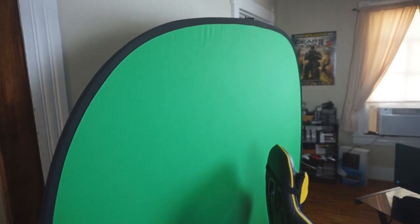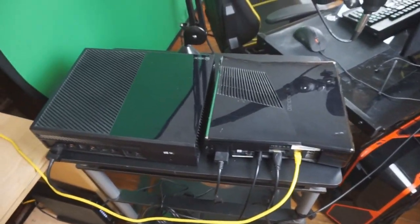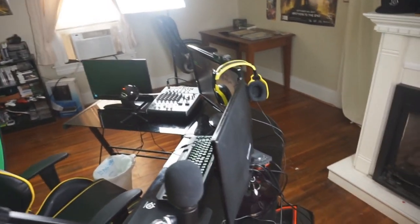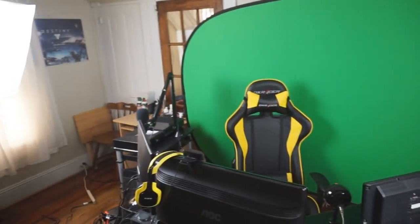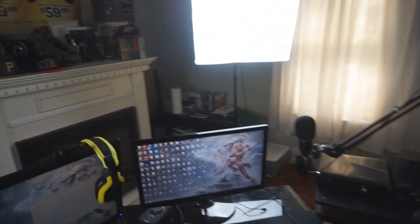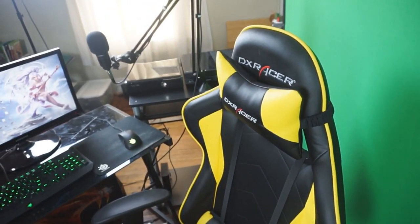We got a green screen that Kristen got me for my birthday. Here are my Xboxes, which are way more convenient than they were in my old setup because I can reach them from where I sit. This is what it looks like from the back. And now we're going to sit down — I'm going to show you where I get to sit every single day. It's absolutely amazing, I love what I do. Here's the chair — the DXRacer, black and yellow, my colors.